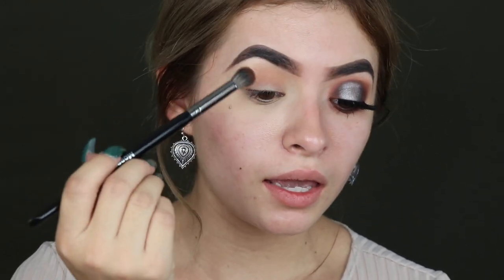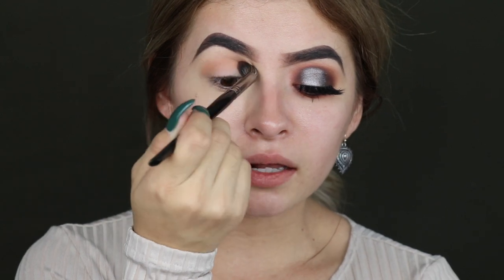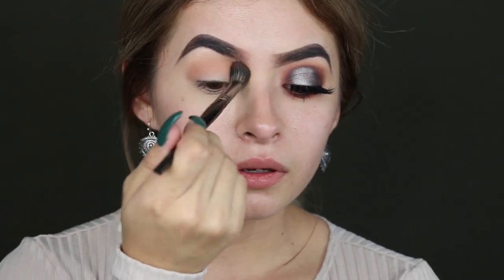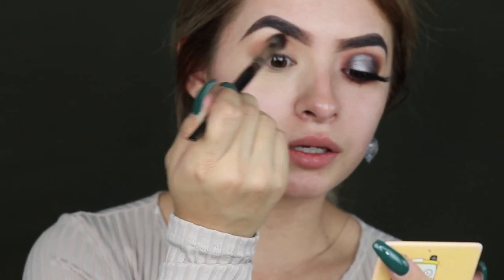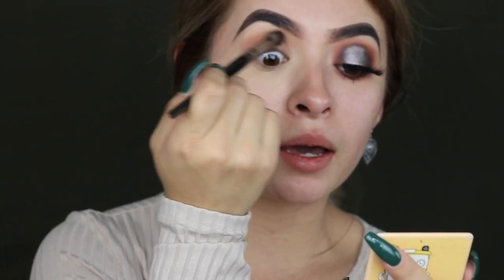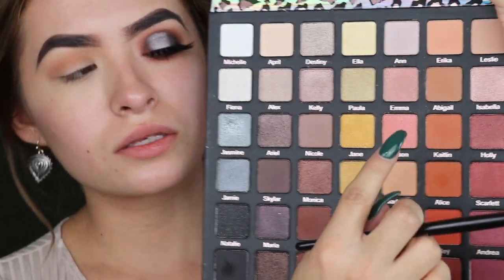I was actually inspired by this makeup artist that I follow on Instagram — it's like an academy, I'll leave it down below. They do amazing eye looks. I wish I had bigger eyelids and more crease space because my eyes are pretty small. The key to this eye look is mostly to start by building each color up. It took me forever to perfect blending because I used to just jump from one color to the next, but it's so important to blend every single shade — you want your look to be very gradient.